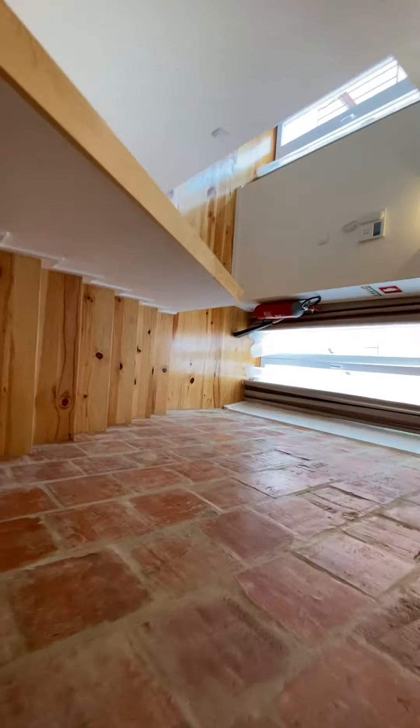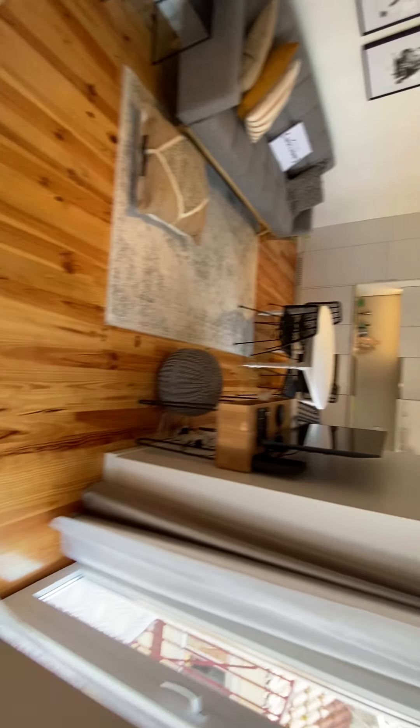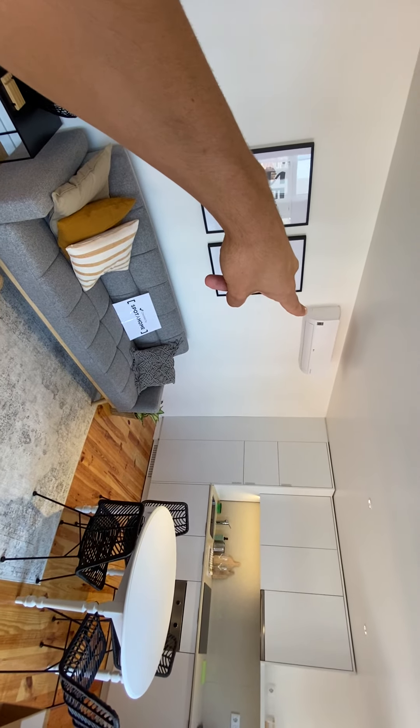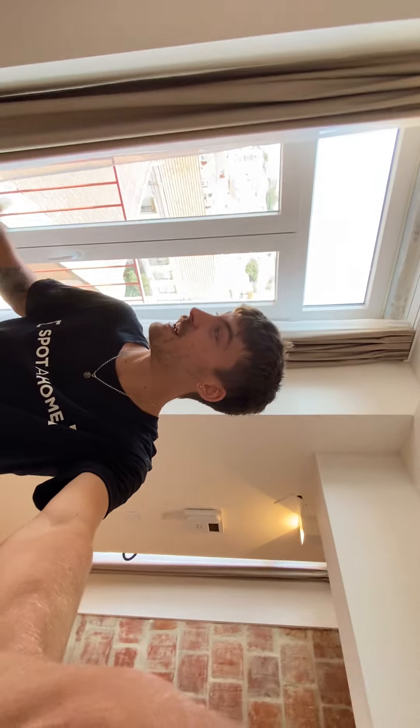I'll go back down to show you the living room. This is the AC I was mentioning — it's in the living room. That about wraps up the tour. I really hope you like this, because I really did. It's a really nice modern place. I'll see you next time. Bye!